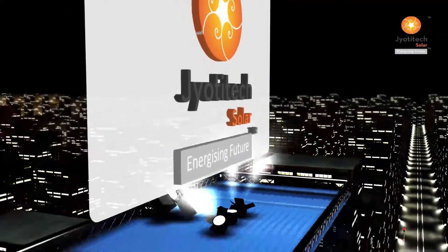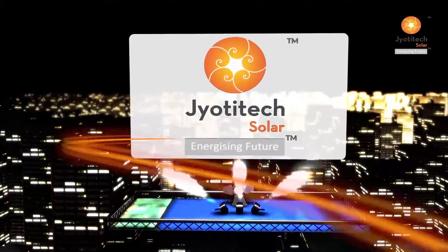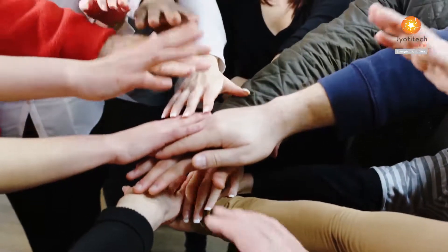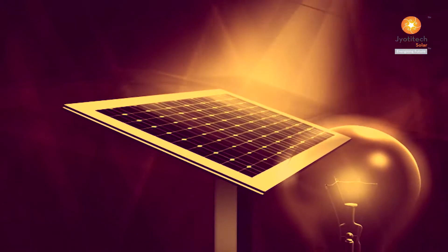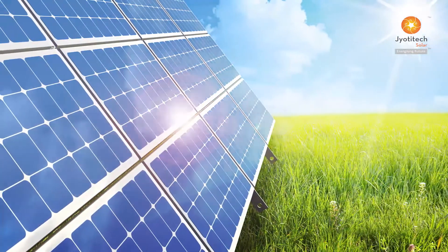Envisaging the global needs, Jyoti Tech Solar, one of India's leading engineering companies, has dedicated itself for greater good eco-conscious values, delivering world-class solar energy products.